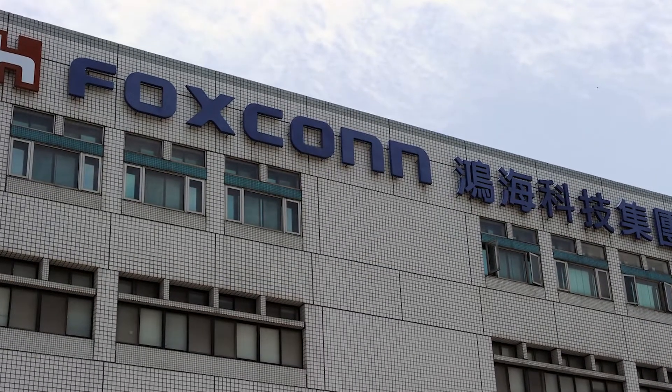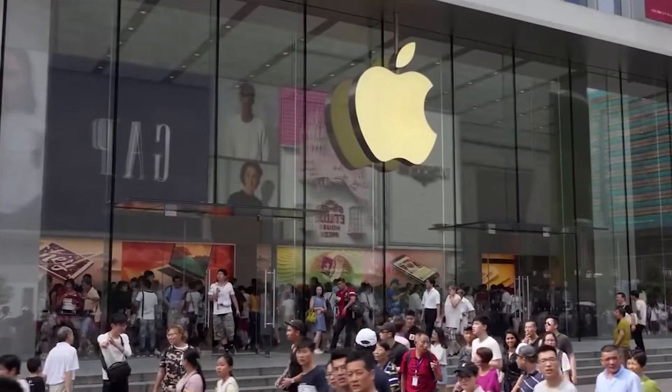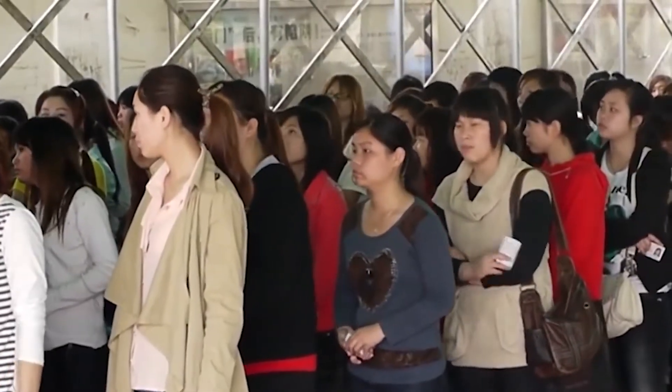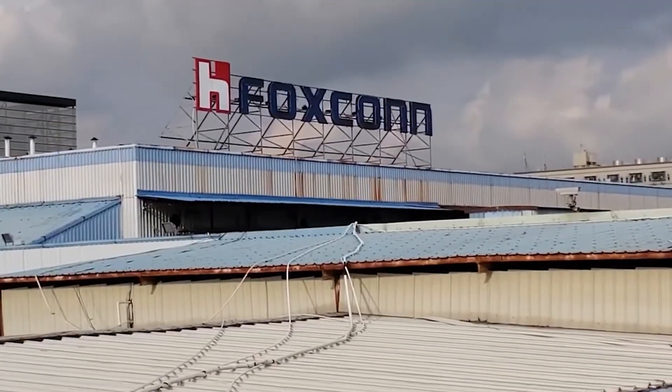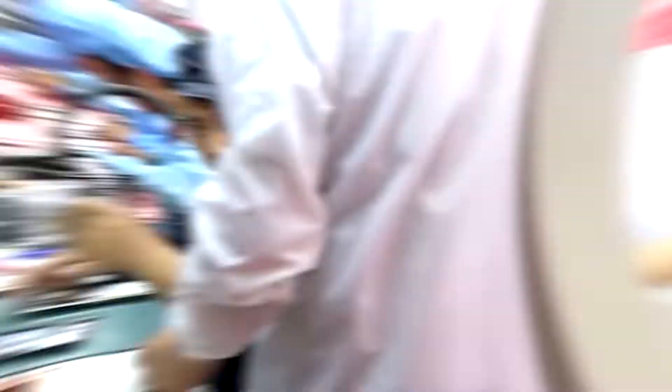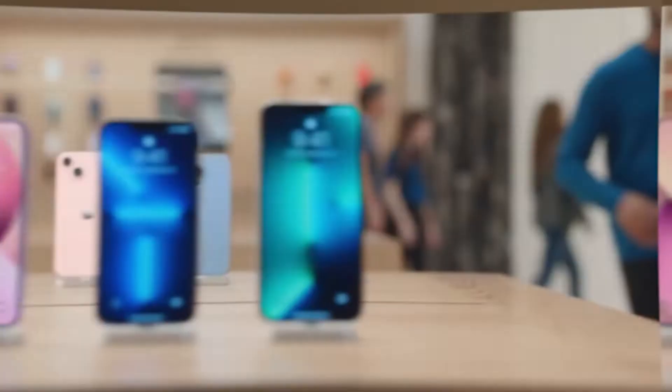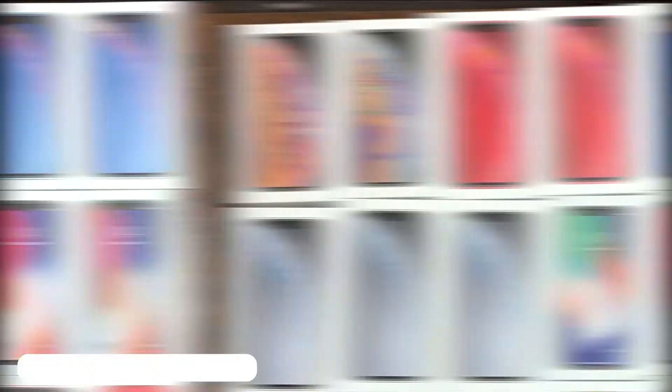Nothing really stands up to the Foxconn factory established by Terry Gao, located in Zhengzhou. According to Forbes, Terry is worth 6.5 billion dollars and is titled the Donald Trump of Taiwan. The vast factory that spreads across 2.2 million square miles is also known as iPhone City. The factory employs around 350,000 people and is Apple's longest-running partner. Built in 2010 exclusively for Apple iPhone production, Foxconn's official name is Huihan Precision Industry Company Limited. The factory does final assembly, testing, and packaging of all iPhones, with 94 production units capable of producing 500,000 iPhones per day — roughly 350 a minute.